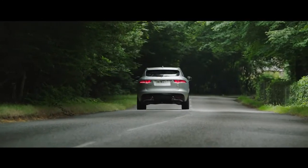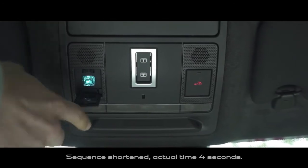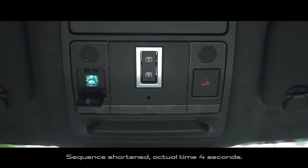If your vehicle breaks down, you can press a button overhead to speak directly to the Jaguar assistance team.